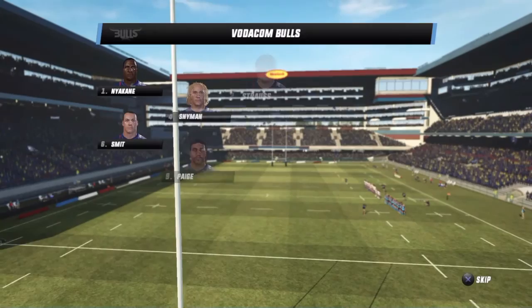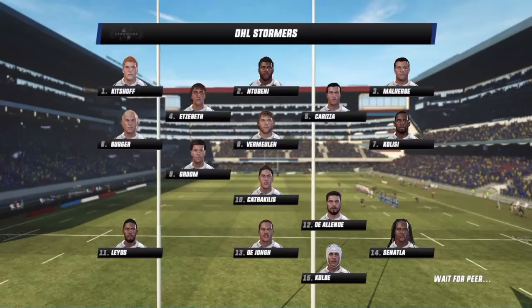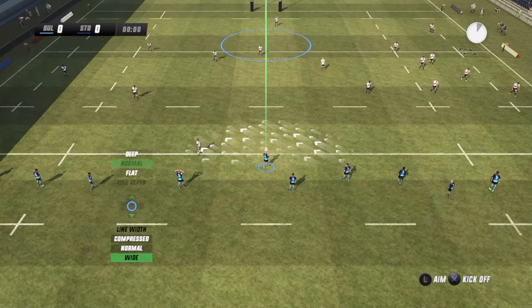Head to head here at DHL Newlands. These two teams are pretty evenly matched and it could easily go either way. With me in the commentary box is Justin Marshall. Standing by for the referee to get us started here.